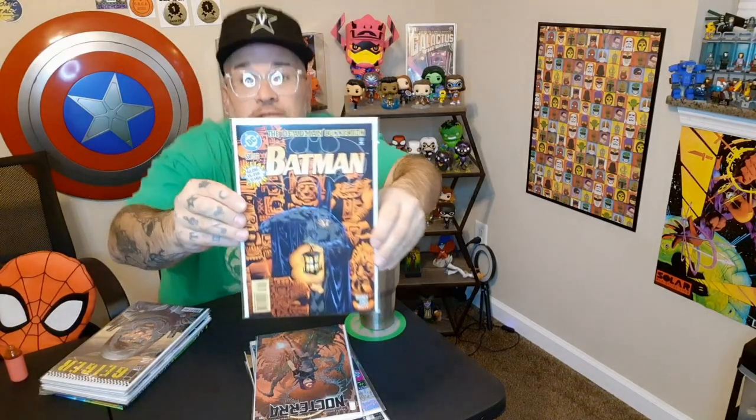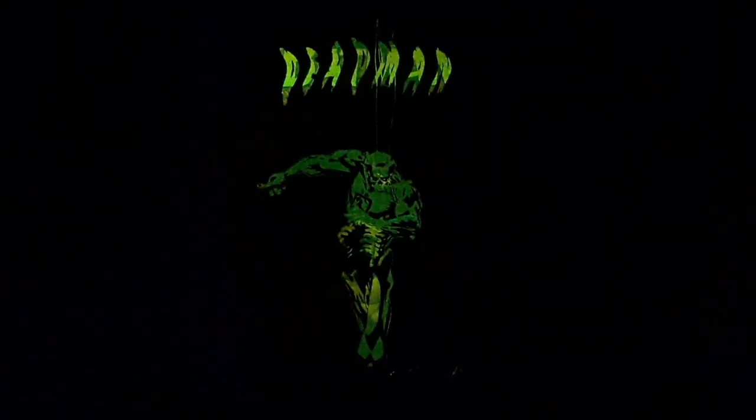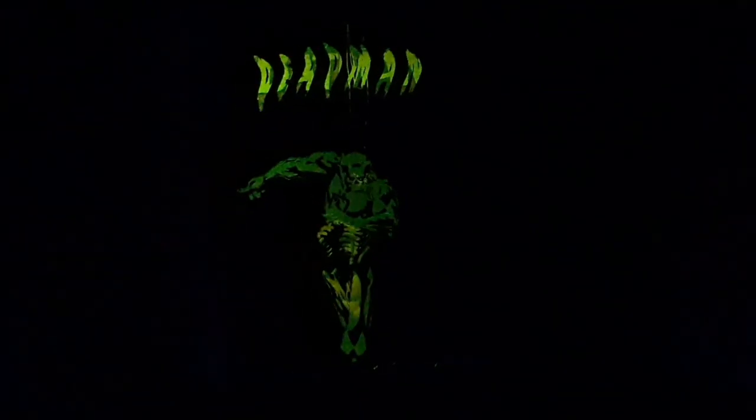Good stuff and if you've never read that book it's an awesome book as well. Next I have Batman and this is issue 530. Really cool Batman. What's cool about it is you see an opposite image of Deadman when you're holding a light to it or in the dark.